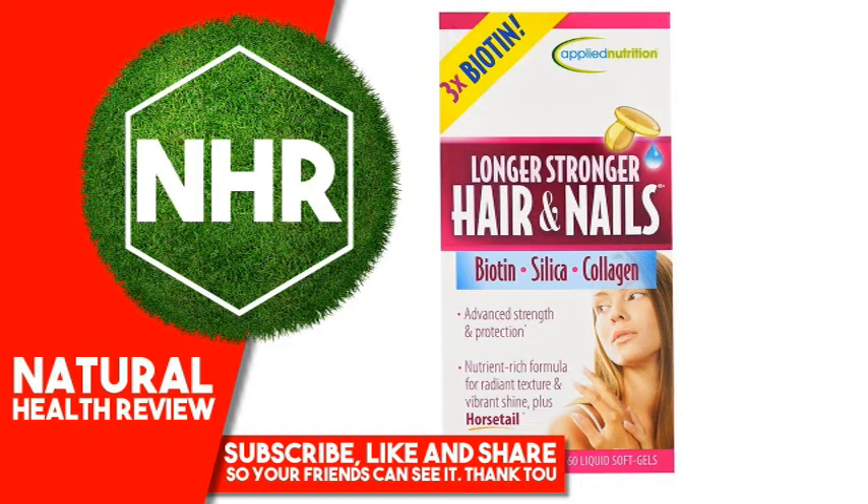Other Ingredients: Soybean Oil, Gelatin, Purified Water, Glycerin, Beeswax, Soy Lecithin, Titanium Dioxide, Silicon Dioxide, Caramel Color, Red Cabbage Powder and Maltodextrin. Contains Soy.